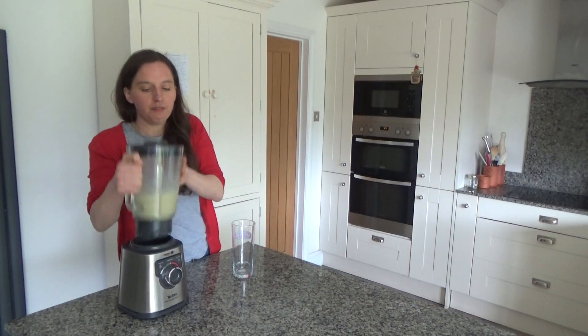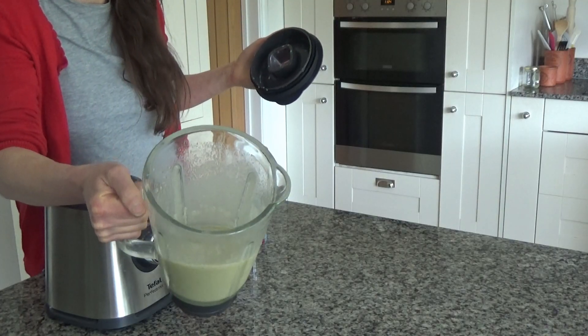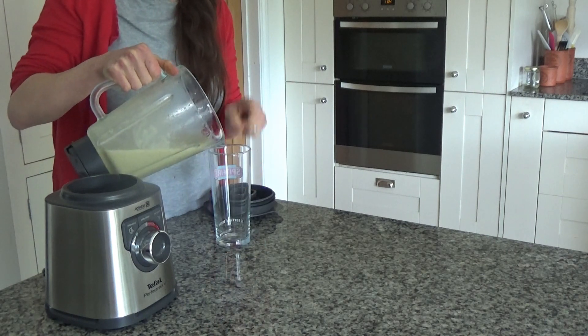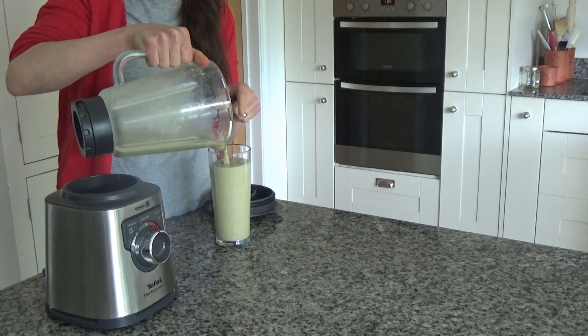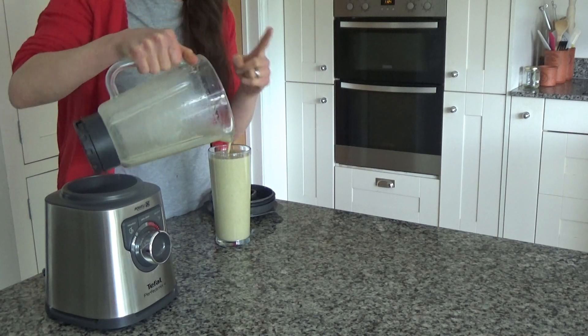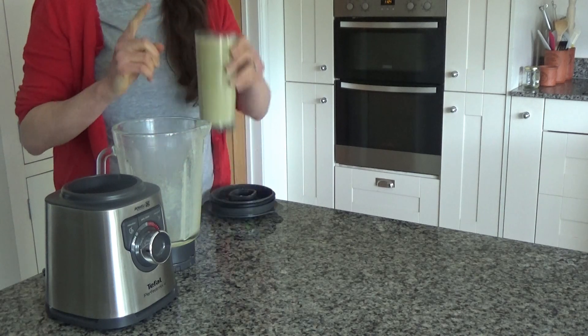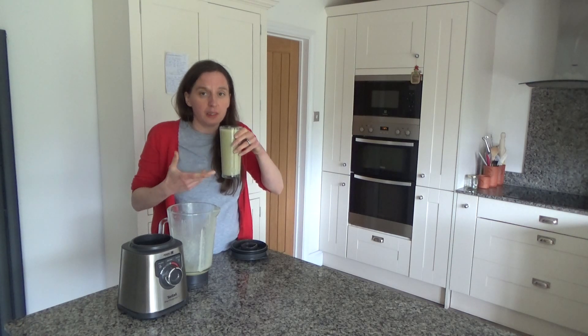I've blended all of the ingredients together and the smoothie is lovely and smooth. Now I'm just going to pour this into a glass. I forgot to say that if you can't get coconut drink, you can always use coconut water instead. This smells really delicious — really minty and very sweet as well.